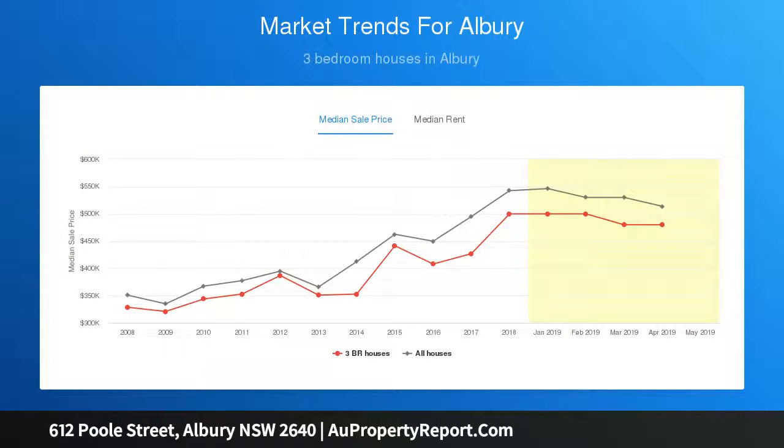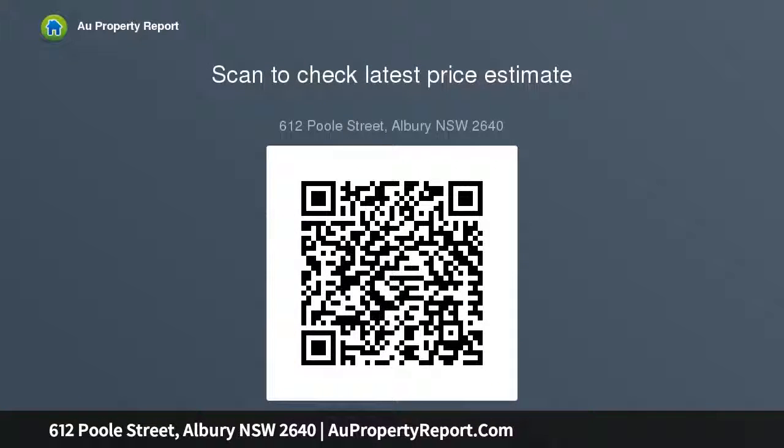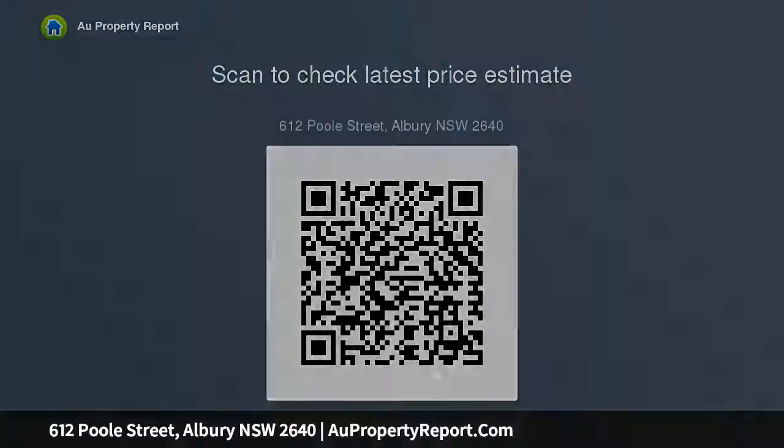The spacious rear yard offers plenty of room for kids to play. Brilliant side access to the rear yard for a trailer will be appreciated by the tradesperson, and already positioned in the backyard is a comfortable shed. Conveniently within walking distance to schools, parks, Nail Can Hill, and central Albury amenities, this home provides a brilliant family lifestyle. Features: three bedrooms plus study.